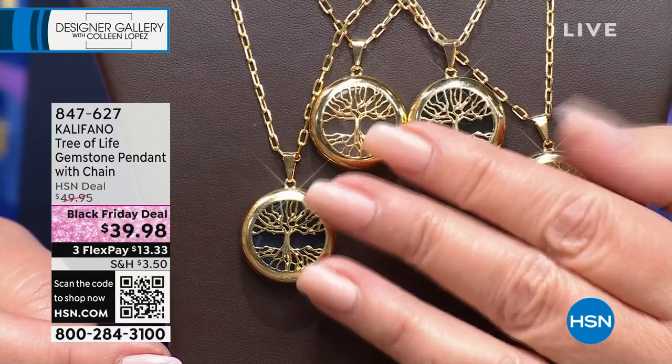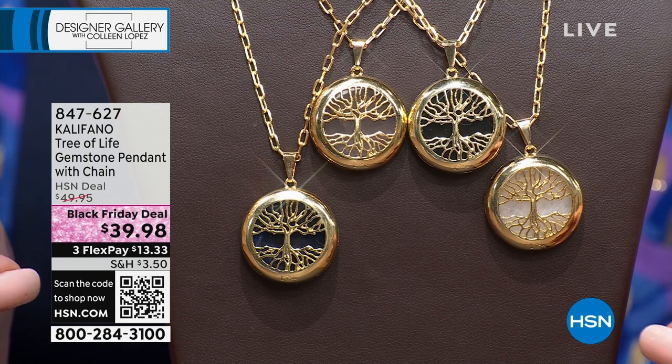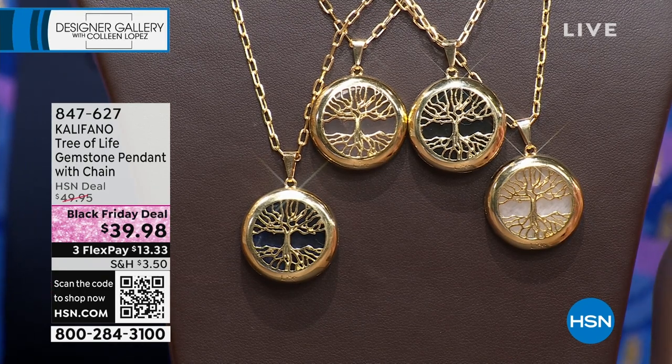And we have the dolomite, which is more of a beautiful, natural, creamy stone. $39.98 — a Black Friday deal — and it comes on a beautiful chain.